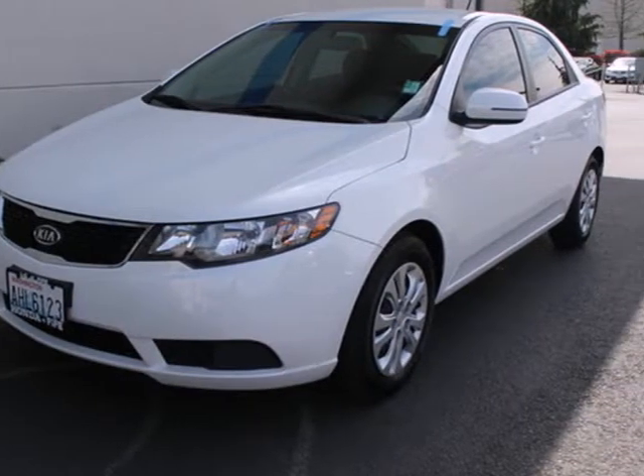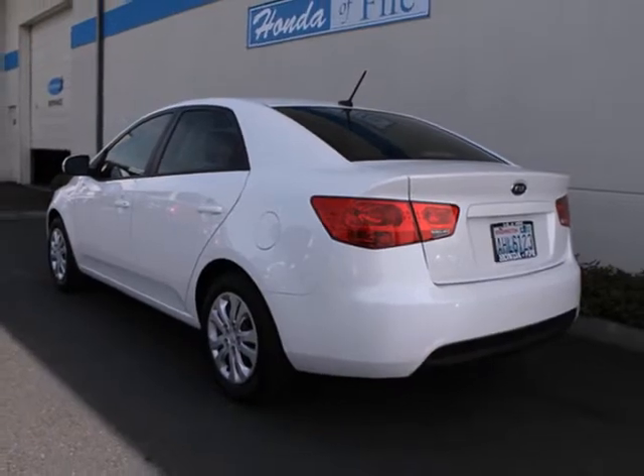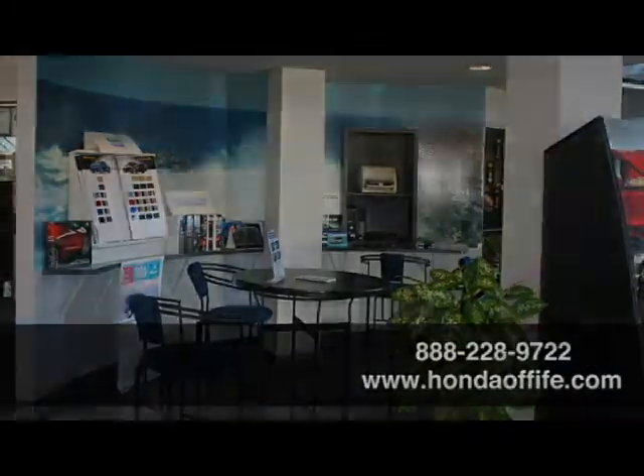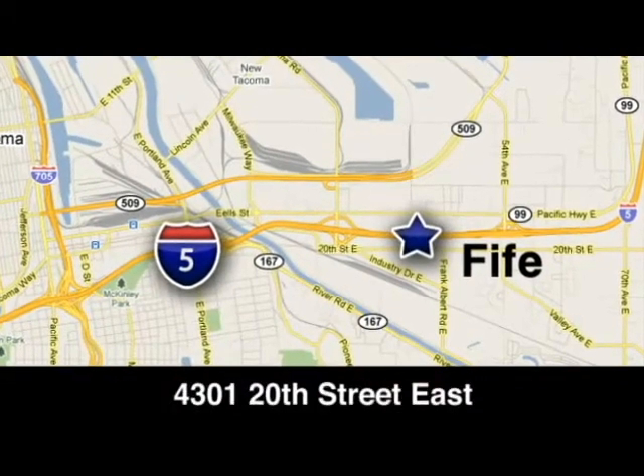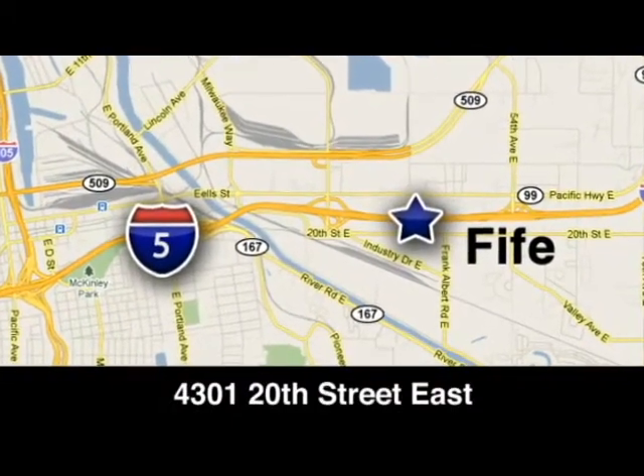Create a more calm driving experience every time you get behind the wheel. See for yourself today. Call, click, or stop in to Honda of Fife today. We're conveniently located at 4301 20th Street East in Fife, Washington, right on I-5.